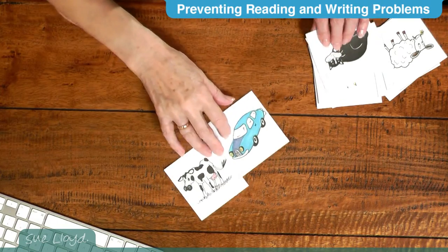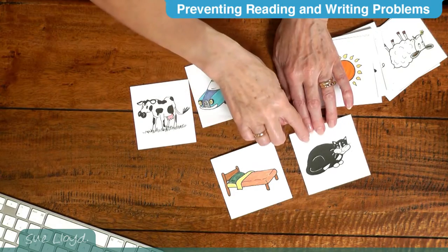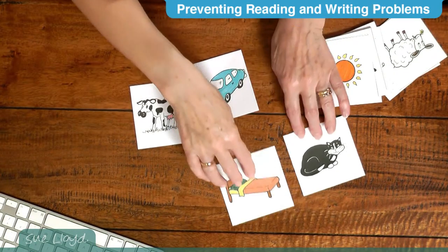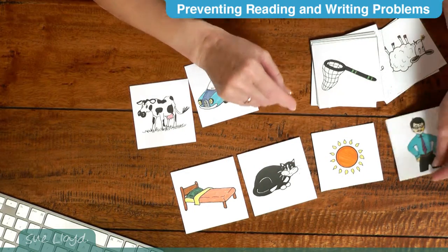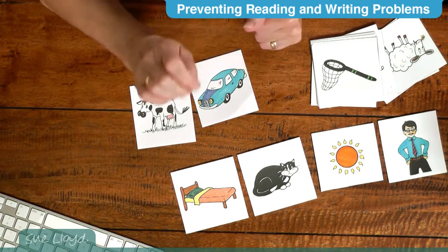This reduces the auditory skill to its simplest form. I have not known a child unable to do this, although I imagine it is possible. Then do it several times with two more pictures — for example, 'Which one is the bed?' When they're good at this, go to three pictures and then maybe four pictures. This stretches the activity and makes it a little bit harder.